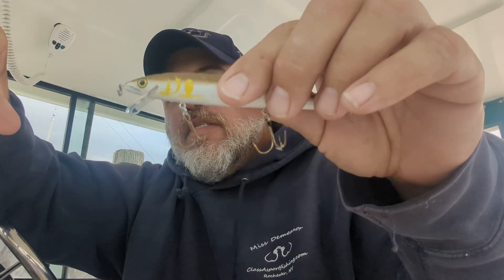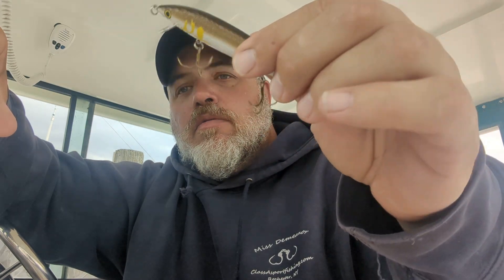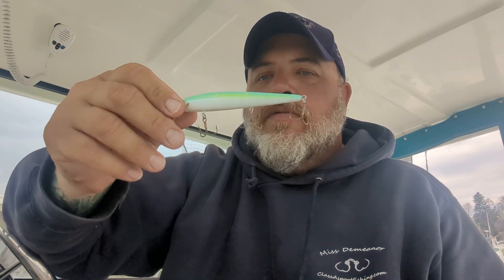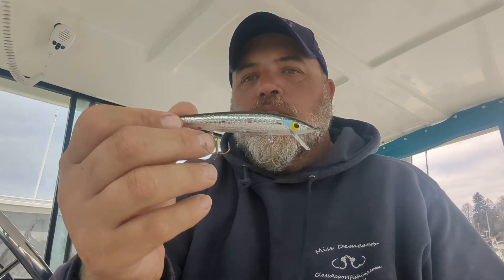I used a mixture of plugs and spoons today. Here are the plugs that did well. This is the AU, the Smithwick. Take a gander at the back — those hooks are kind of not very great, but we did get fish off that one. Fire Tiger, always a good one when we're in and out of some dirty water. Citric Shad, always a good one. Did fish on this one right here — that's silver, out in that gin-clear water.